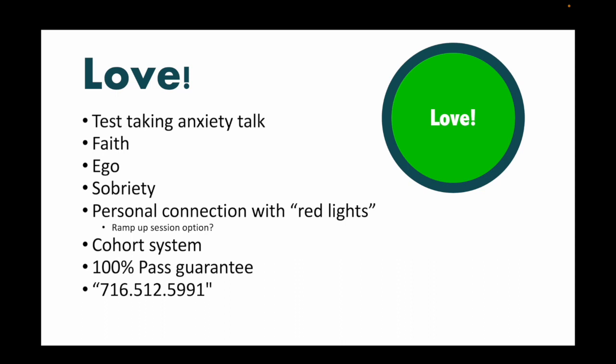I will personally connect with your red lights and possibly do ramp-up sessions. We have a cohort system — any students who fail their boards after we come through your school, we will work with them until they pass at no cost to them or to you. We will remediate them with study groups. We have a 100% pass guarantee: once students get involved, we will work with them at no additional cost until they pass. Every single student will get my cell phone number. If they have a strategy question or they're really struggling, I will help any one of your students at any time.